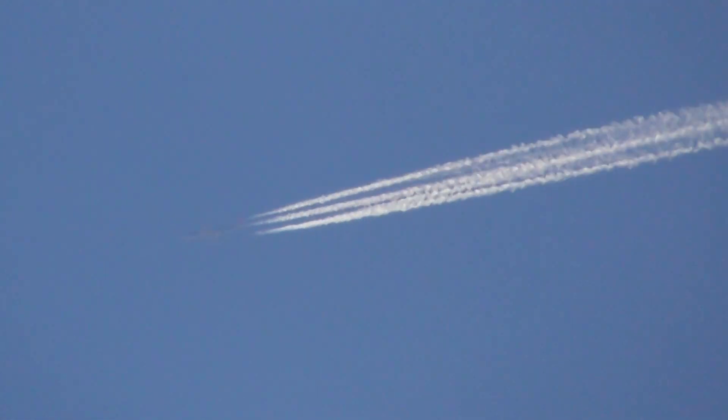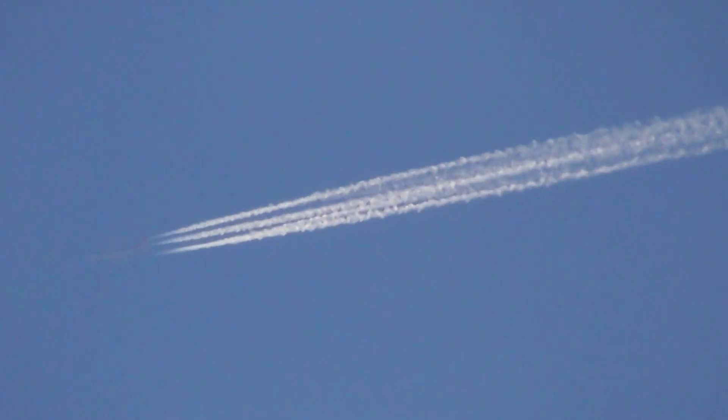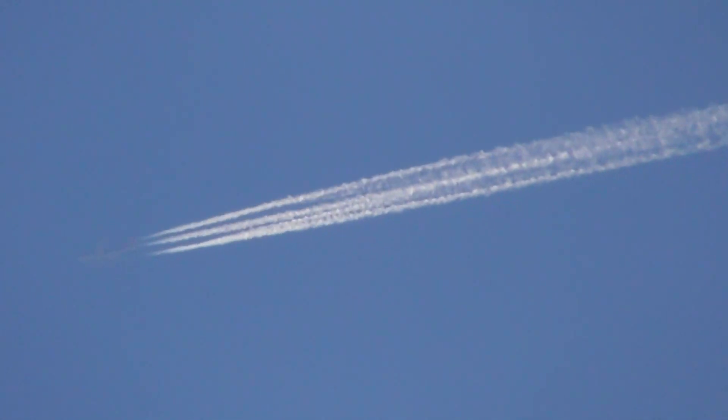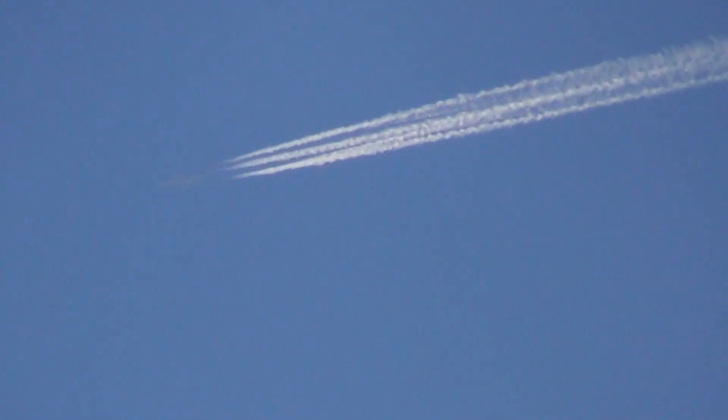45 times zoom. Above the left evergreen from my point of view. Getting close to my roof — I'm going to go for a bit more zoom before I lose it. That's 84 times.